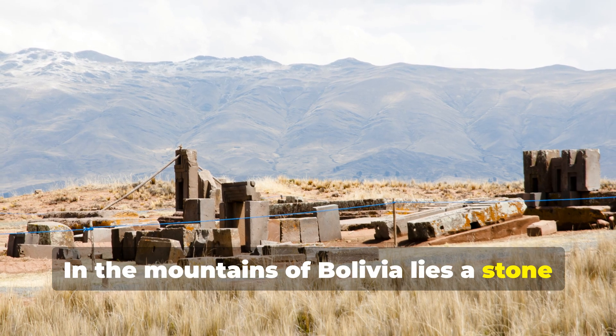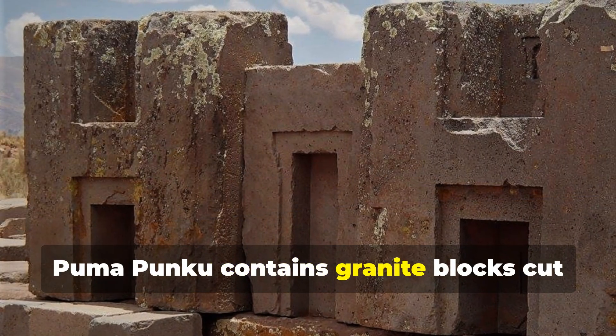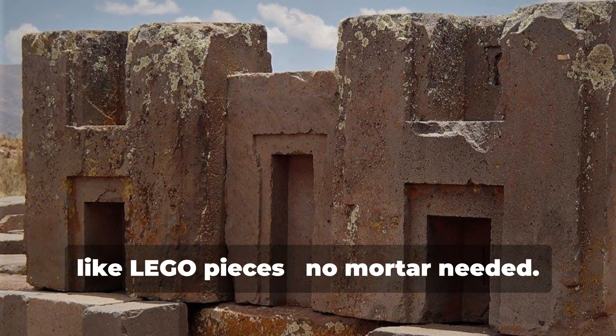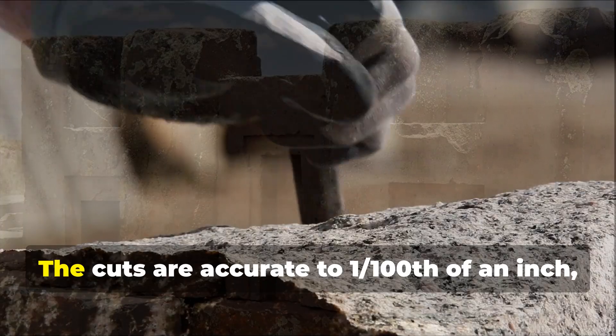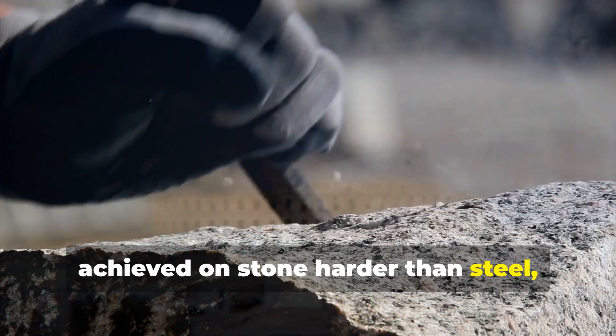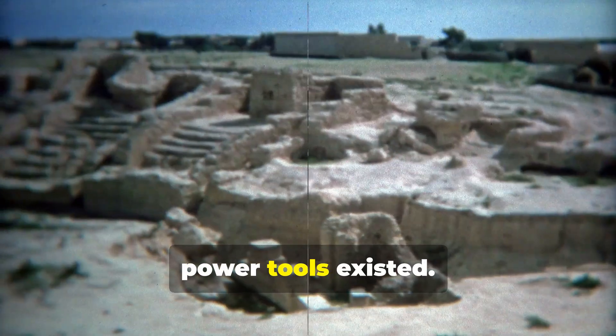In the mountains of Bolivia lies a stone complex that shouldn't exist. Puma Punku contains granite blocks cut with such precision that they fit together like Lego pieces — no mortar needed. The cuts are accurate to one one-hundredth of an inch, achieved on stone harder than steel, supposedly carved one thousand years before power tools existed.